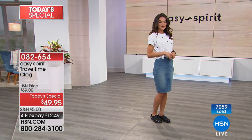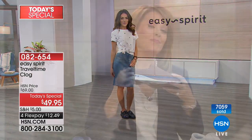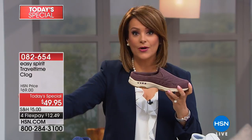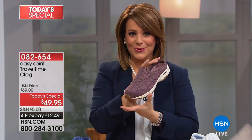We've got it today at a price we've never done — $49.95. We've sold over $7,000 already since midnight, and many of you are saying you're going to buy more than one color, because this is a shoe that will take you all day everywhere — running errands, to work, wherever you have to go — in the comfort of a sneaker bottom but the really cute look of that great slip-on easy mule.